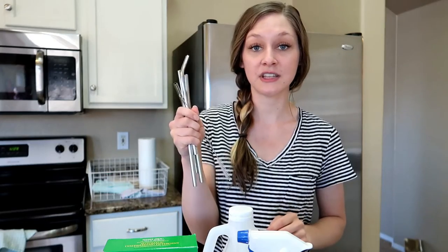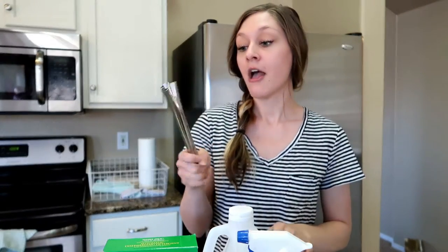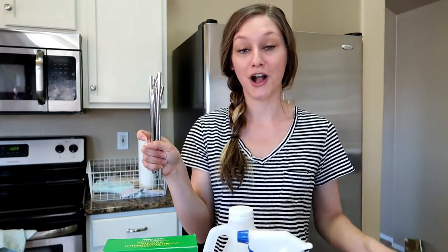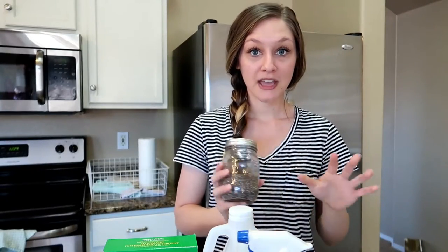Another really easy switch is using stainless steel straws. My husband and I have been using stainless steel straws instead of plastic for about three months now. These are by Healthy Human Life. They're eco-friendly, budget-friendly, and though you spend maybe $15 upfront for four straws, they'll last forever. If you want easy, environmentally friendly products that last longer, I'd highly recommend stainless steel straws and reusable rags.